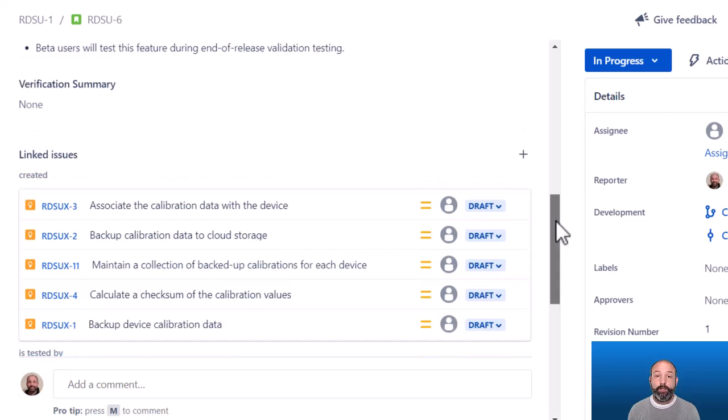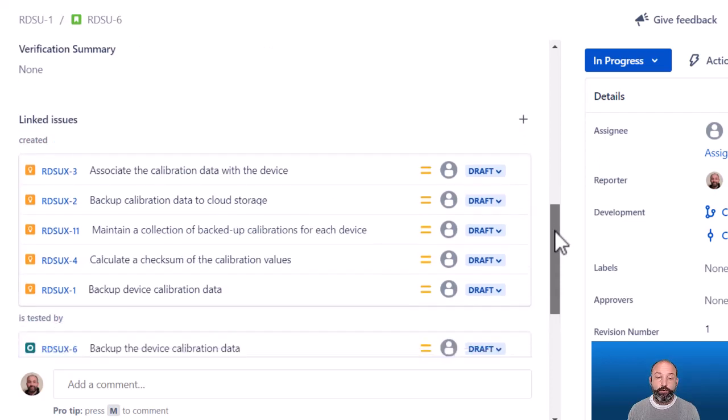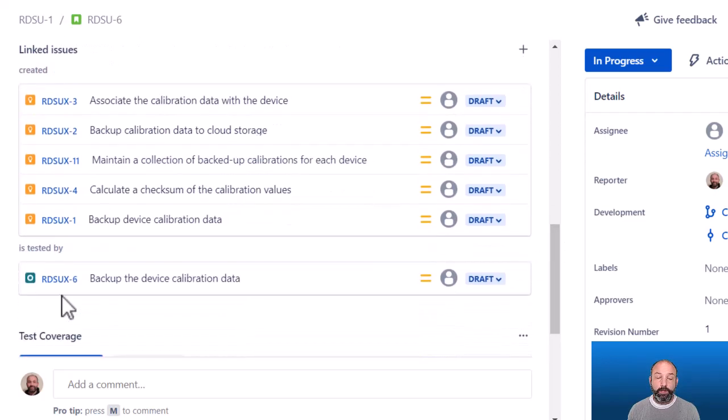The same is true for test cases — part of the work of implementing your story is to create the verification tests that will verify that your story is done. The only good exception to this rule is if you're doing test driven development, where you're actually writing the tests even sooner, maybe prior to the start of the sprint.